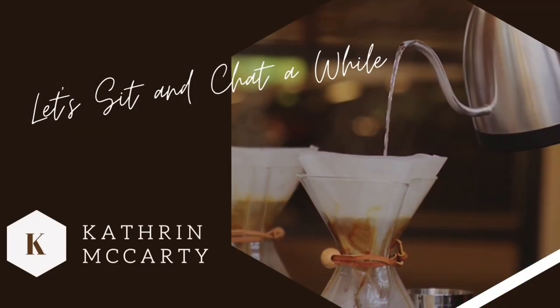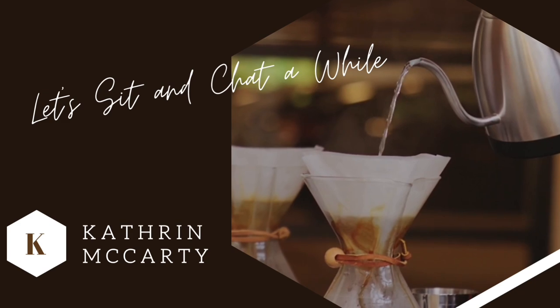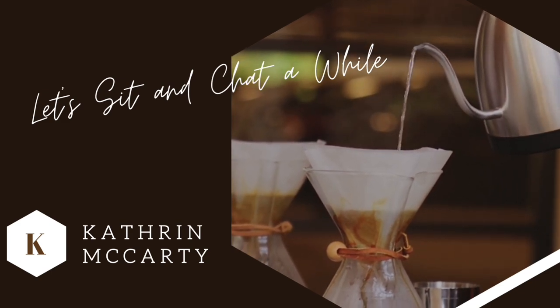Hi everybody, welcome back to the channel and thank you so much for being here. Today I have our Lush Kitchen box. This was the January box. I've been dying to get in here since I got it, so let's check it out. So this says 'fresh new year' and it smells — even just from being open — it smells delicious already.